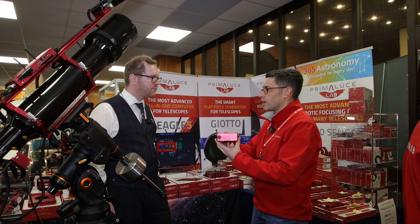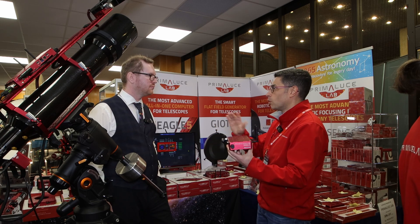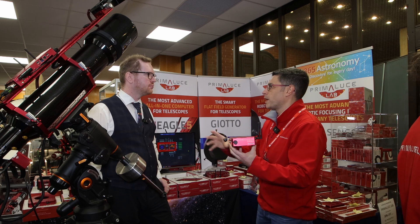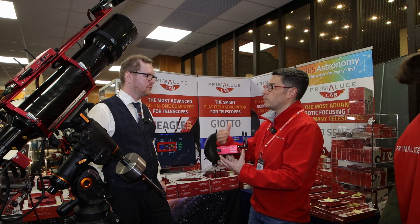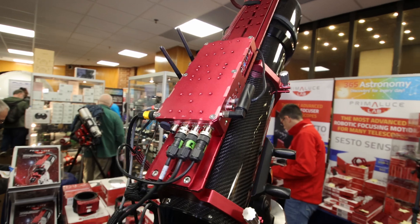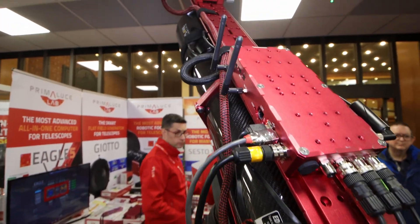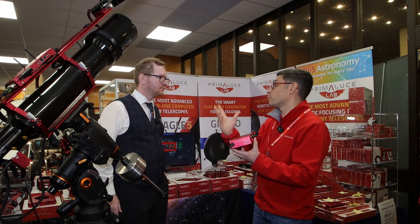The Eagle is like a Windows computer where you can install any software, any device — there is no limitation. It's a full-blown Windows machine, not a mini PC, not a Raspberry Pi device. It's a real Windows computer, but with a form factor specifically developed for the telescope. Like this telescope here is powered by the Eagle. You can connect the Eagle directly on the telescope; the case has a lot of threaded holes so you can install it above, beneath, or wherever you prefer.